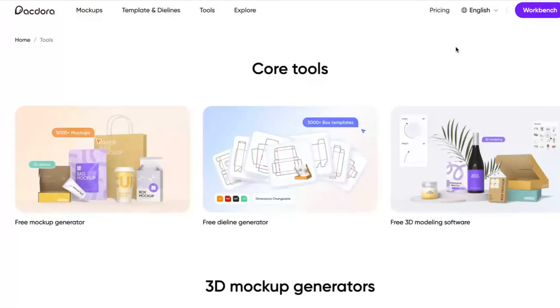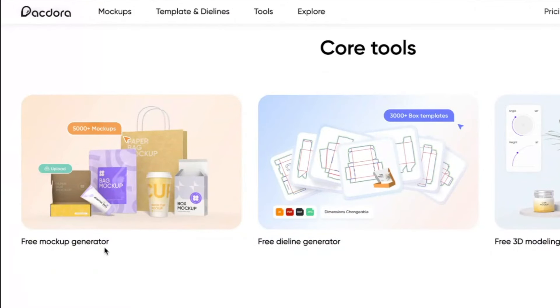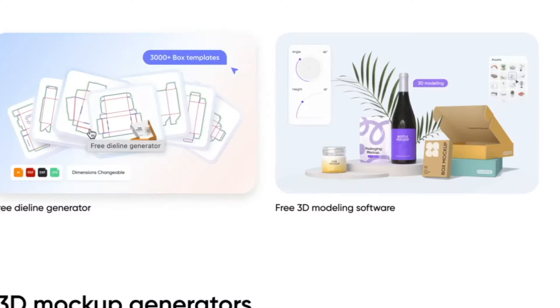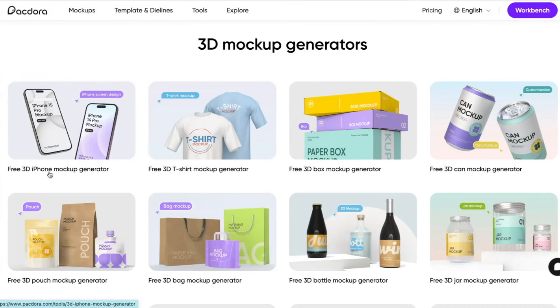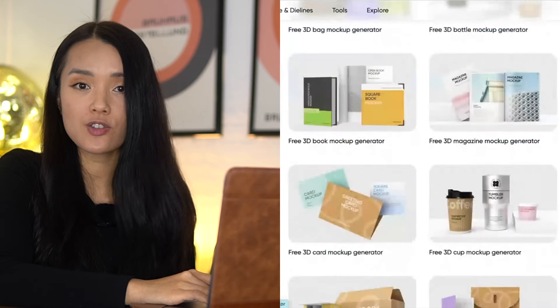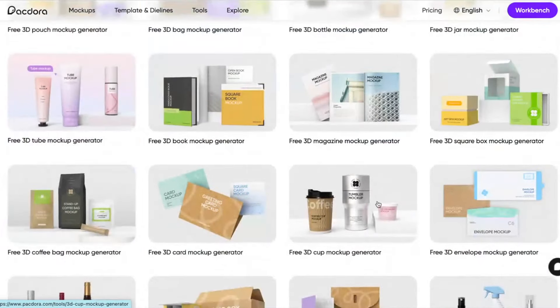Let's look at some of the tools and solutions that Pagdora offers. It has a free mockup generator, which will help you visualize what the packaging is going to look like. It also has a free die line generator — as someone who had to take design classes in college, I can tell you this process can be pretty tedious and time-consuming; back in my day we had to do it all manually. And it also offers free 3D modeling software, with plenty of other 3D mockup generators whether you're designing t-shirts, boxes, bags, or cans for clients in the food or beverage industries.